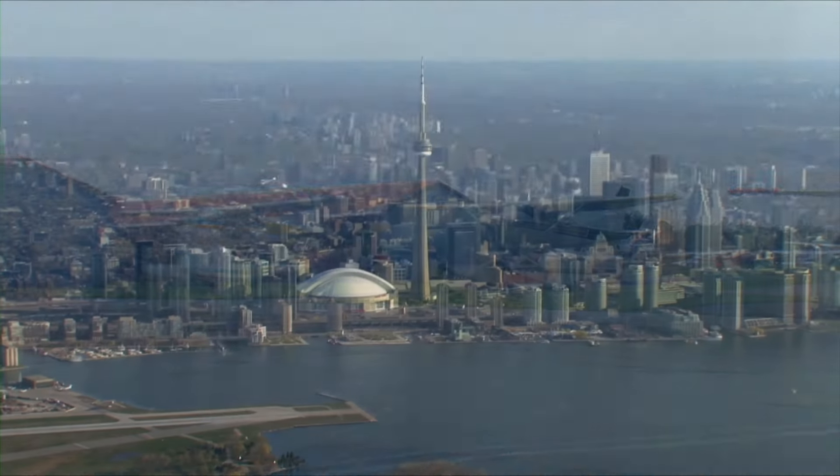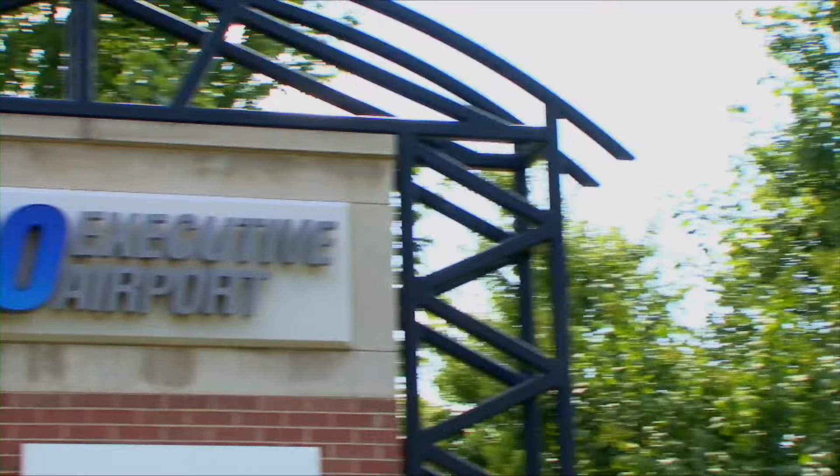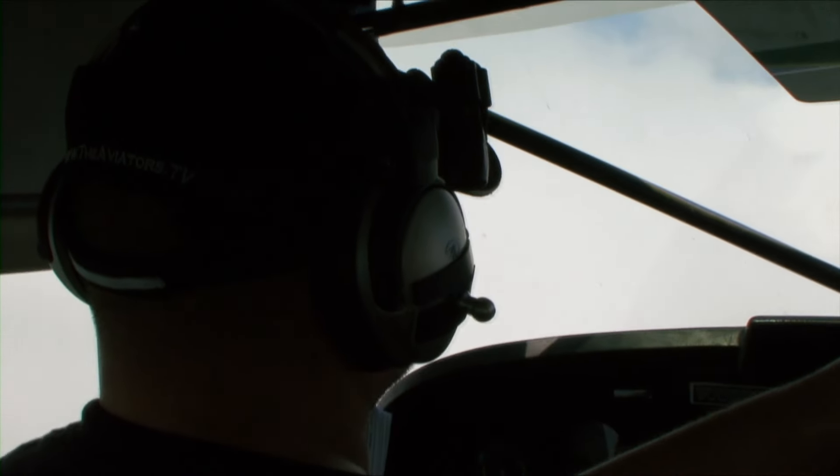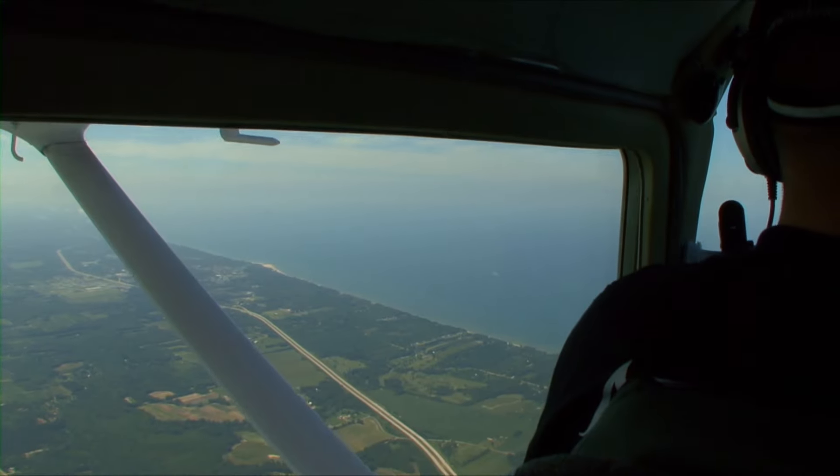Today we're heading from Canada into the United States. Our departure point is the Brampton Flight Center just outside Toronto, and we've selected Chicago Executive Airport in Illinois as our destination. Today's flight will be taking us through clouds, and we've filed an instrument flight plan. The flight will also take us over two great lakes, Lake Huron and Lake Michigan.